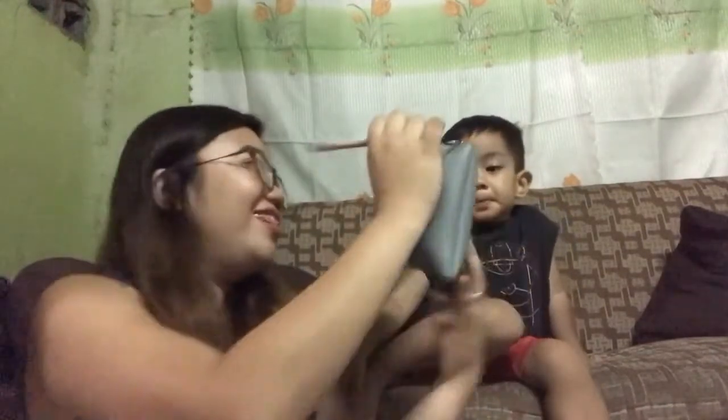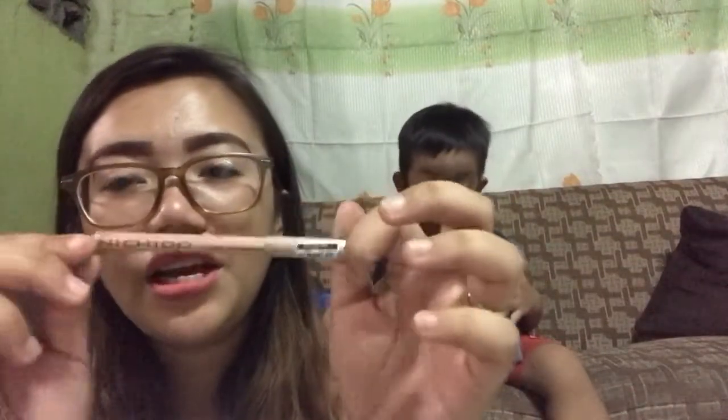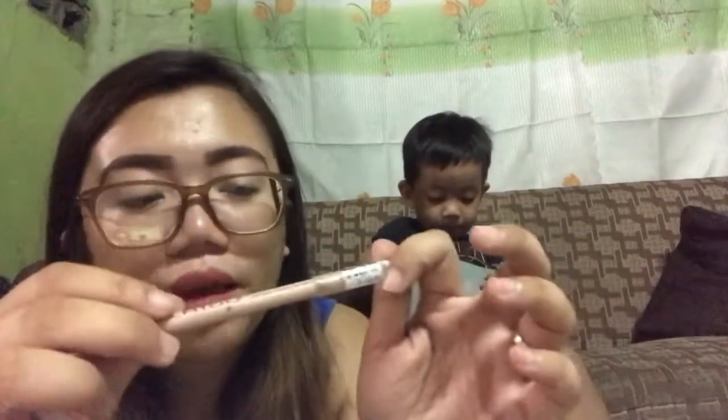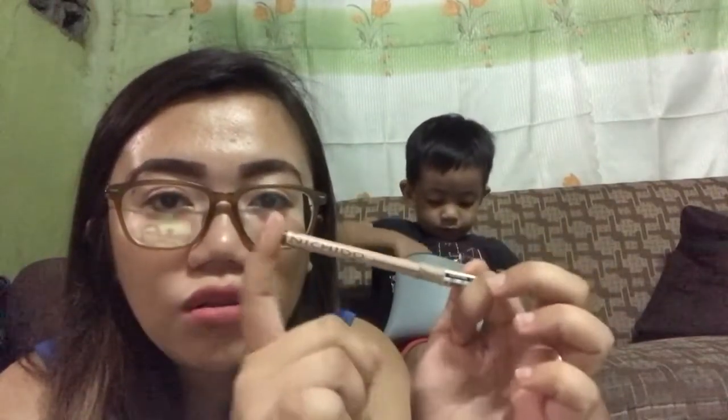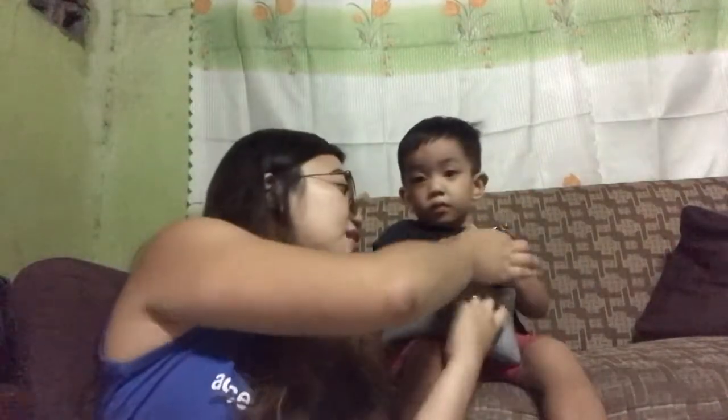Then I also have here a Fashion 21 eyebrow pencil — I don't know the exact name. Next is a Nishido eyebrow product. I'm currently using this one because when I went to Etude House, my usual eyebrow pencil was out of stock. So this is my alternate eyebrow product.